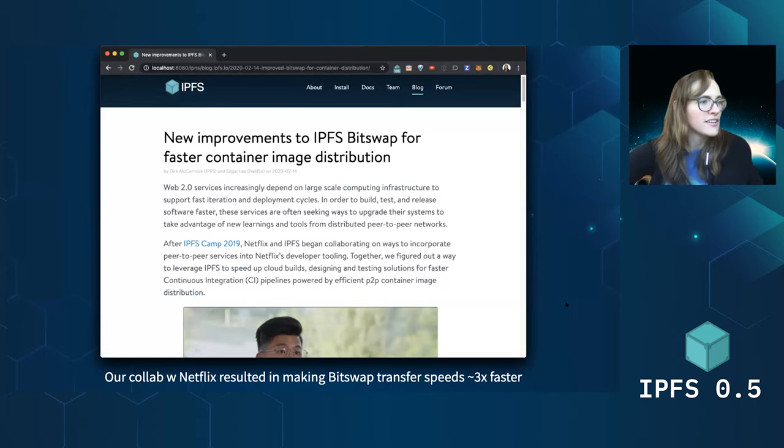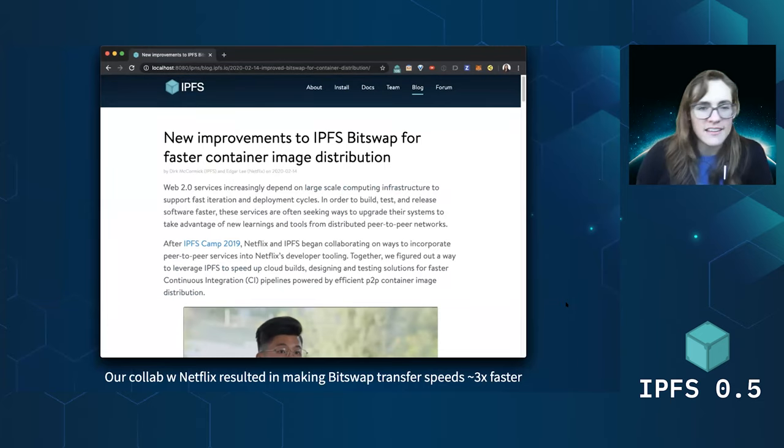We also shared the collaboration we did with Netflix on making IPFS bitswap faster, specifically for when you have many, many peers that are all trying to distribute a shared image, like in their build process. It was amazing to be able to work together. At the end, if you look at the updated metrics for the 0.5 RC, it's making transfer speeds about three X faster, which is amazing.